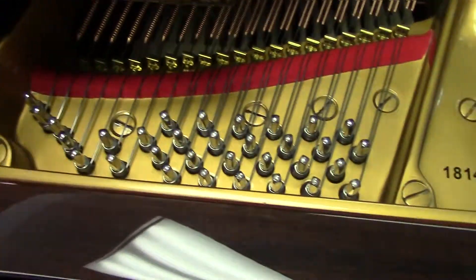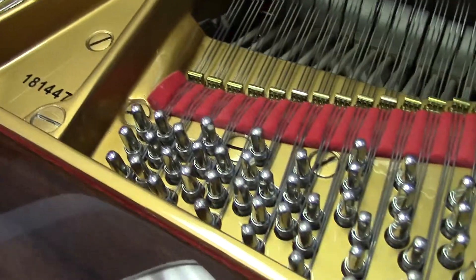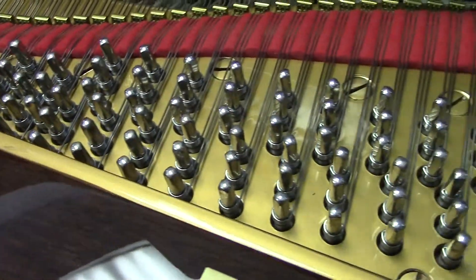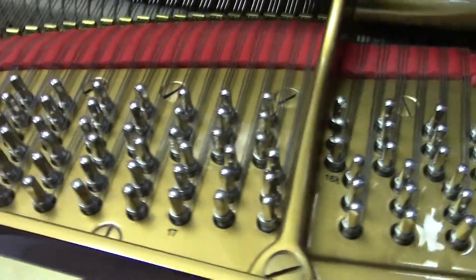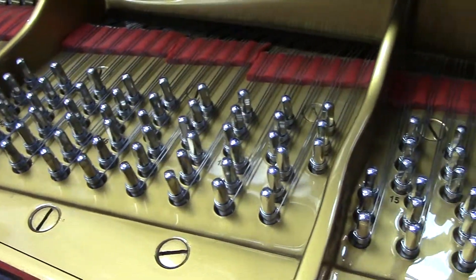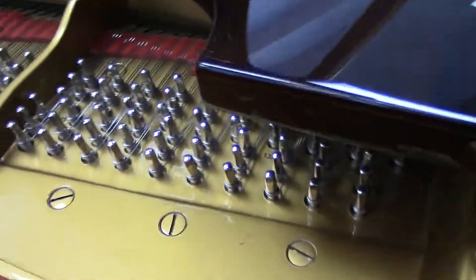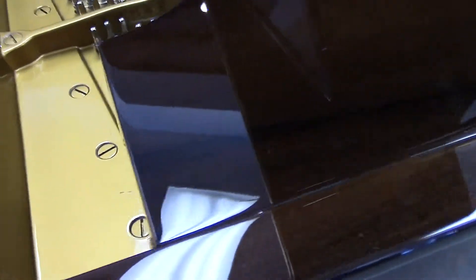Pay attention to the detail of this restoration. Walk into a new Steinway dealership and look at the new Steinways — very nice pianos — and compare them to this. I actually had a couple of people that work for Steinway stop by to look at these restorations, and they were very impressed.